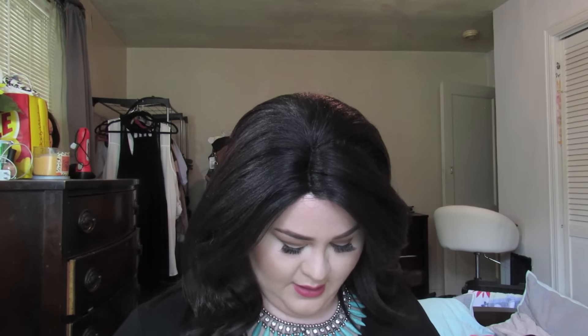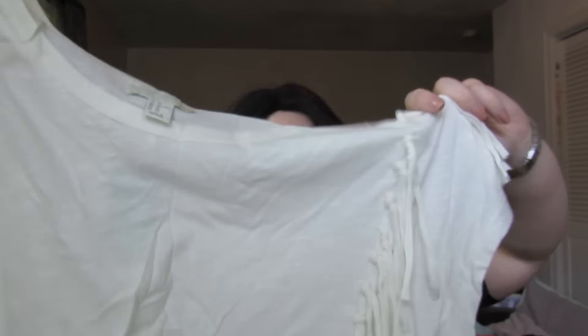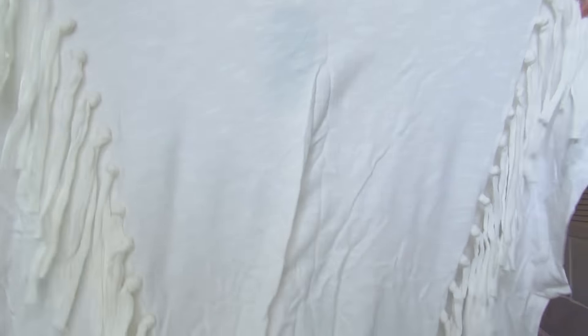The first thing I got was this shirt and I absolutely love it. They have a lot of tribal Native American-esque clothes that I was really into. And so this is just a short sleeved shirt, cream colored, and I like how it has this fringe look on the sides. I think that is super cute for the fall.